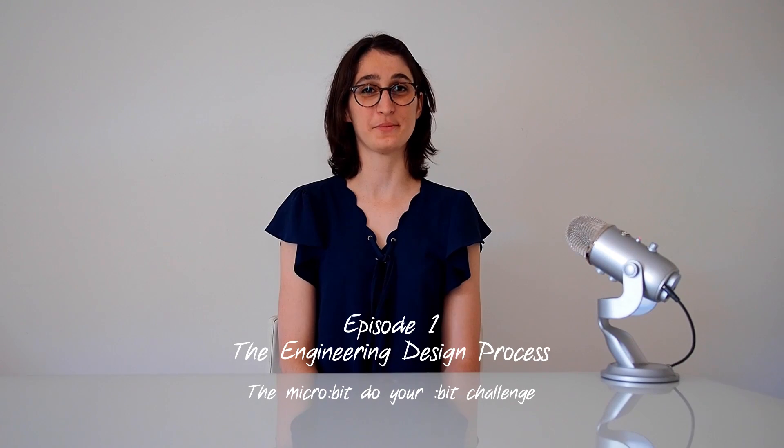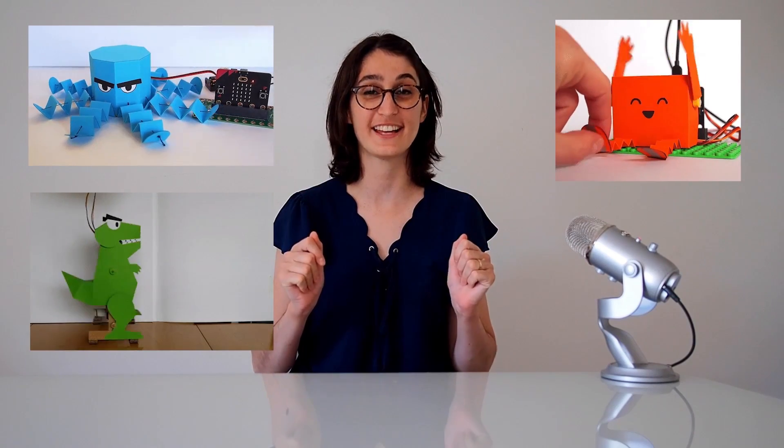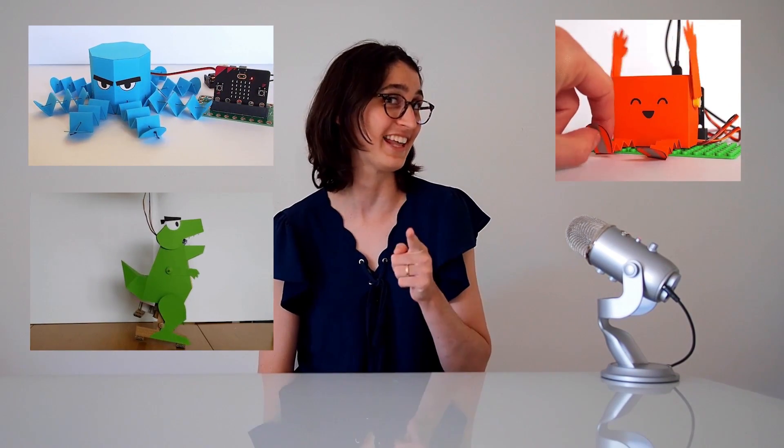Hi! My name is Jasmine Florentine. I'm a mechanical engineer and designer and I love making robots. I love bots so much I want to talk about them all the time. I also love making bad puns, if you couldn't tell.